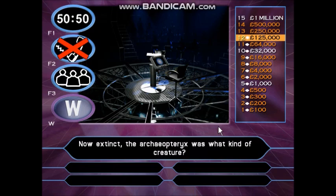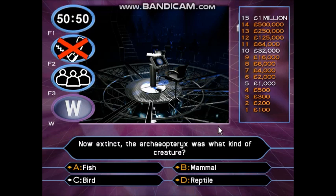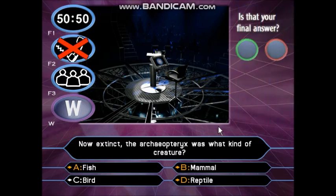Now extinct, the Archaeopteryx was what kind of creature? A: Fish. B: Mammal. C: Bird. D: Reptile. So you think the right answer is C — are you sure?